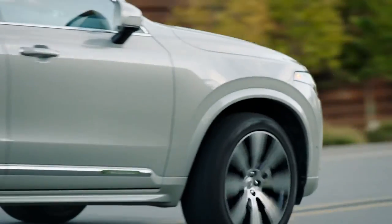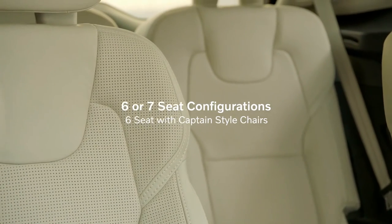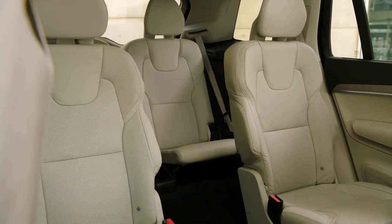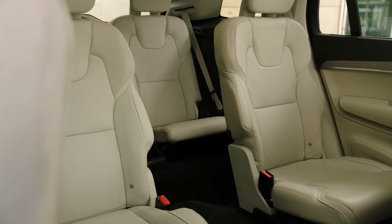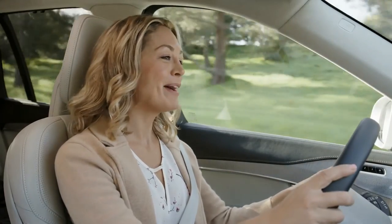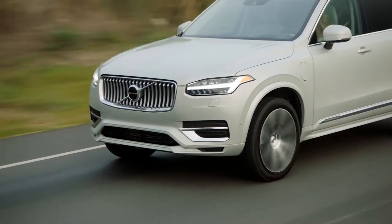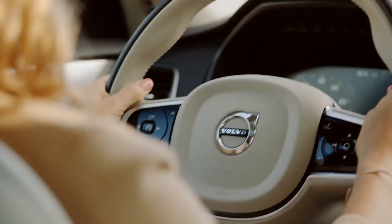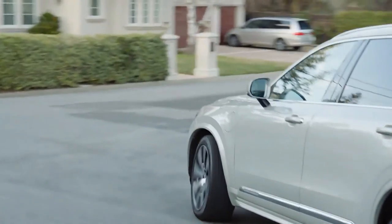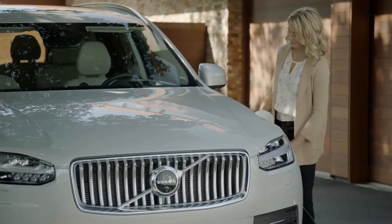This year, the XC90 is available in six or seven seat configurations. The captain-style chairs we have here are super luxurious. They give second row passengers a roomier ride and make access to the third row easy. The trick of the XC90 is that despite its ability to carry a whole household's worth of people and stuff, it still drives like a Volvo. It has all the range, luxury and power to get you where you need to go without sacrificing efficiency.